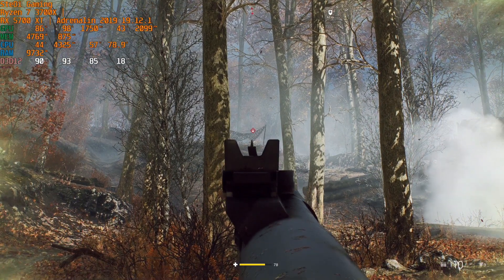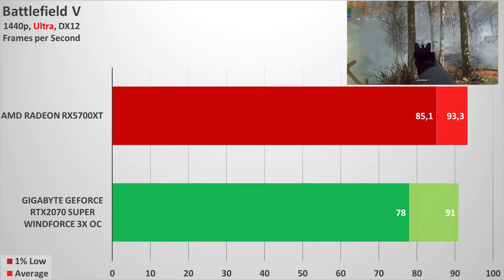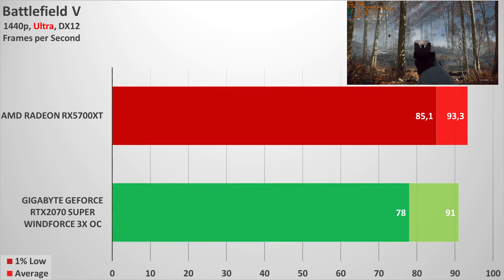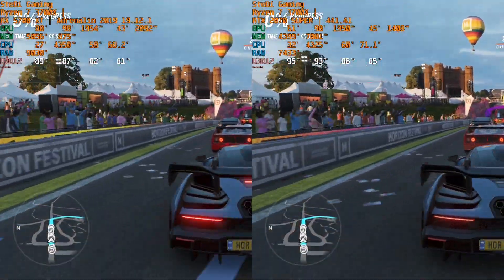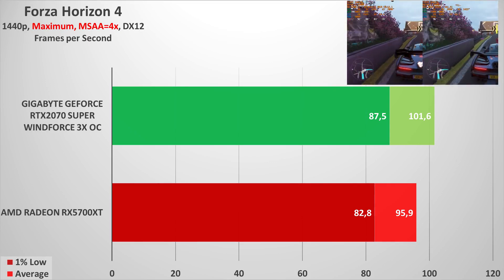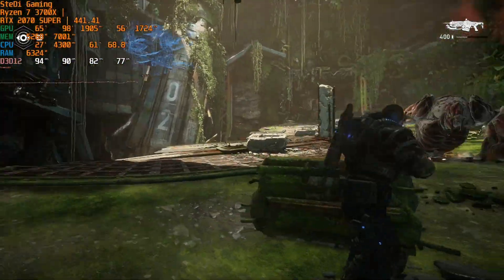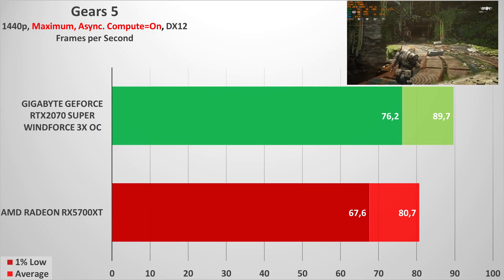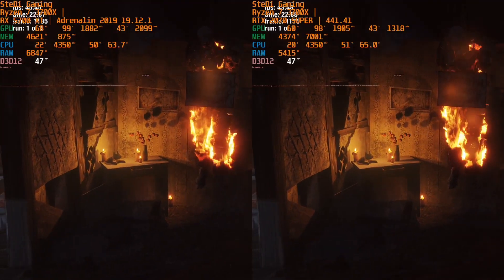The performance advantage sometimes borders on a noticeable 10 percent, but in the case of Battlefield 5 and Red Dead Redemption it goes a tiny bit below the 5700 XT. On average you can expect 4–5% better performance from the NVIDIA adapter, but the MSRP of the 2070 Super is 20% more.